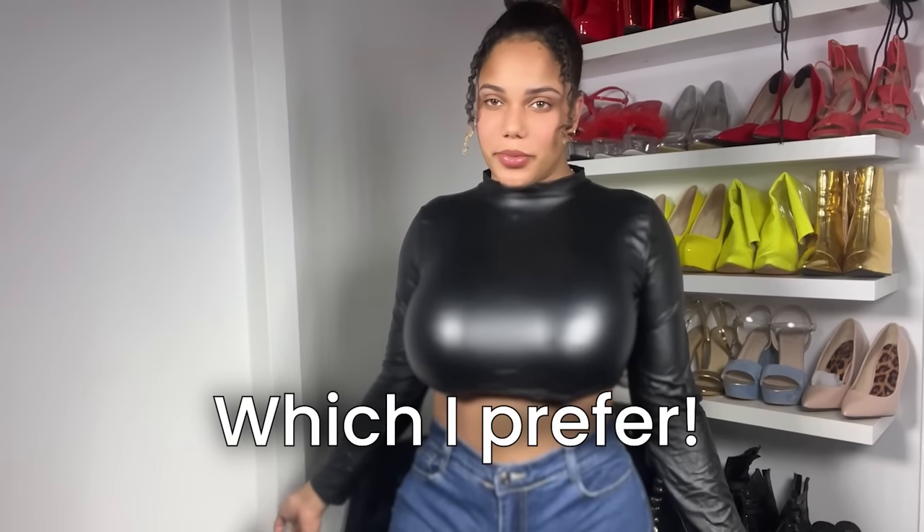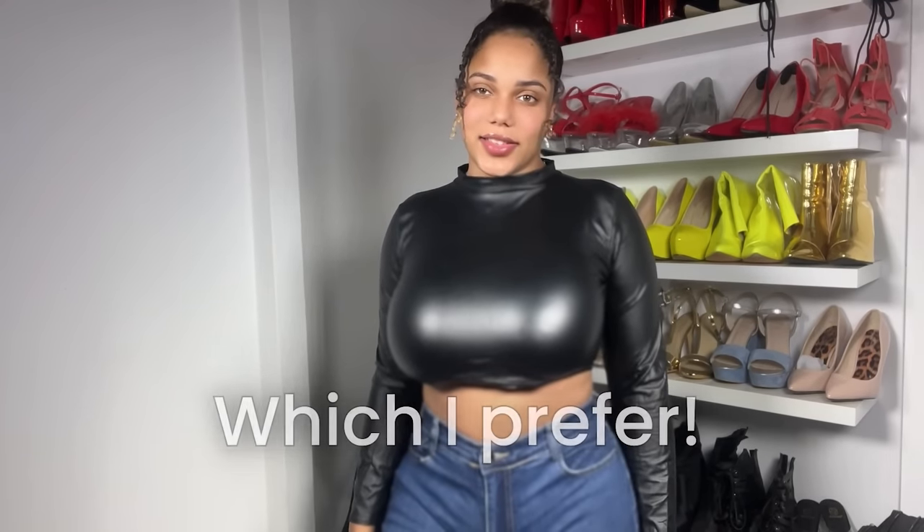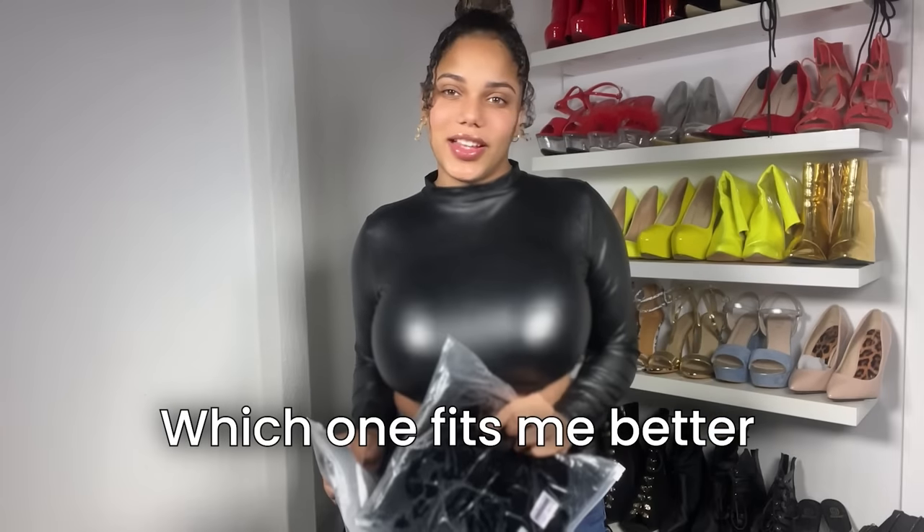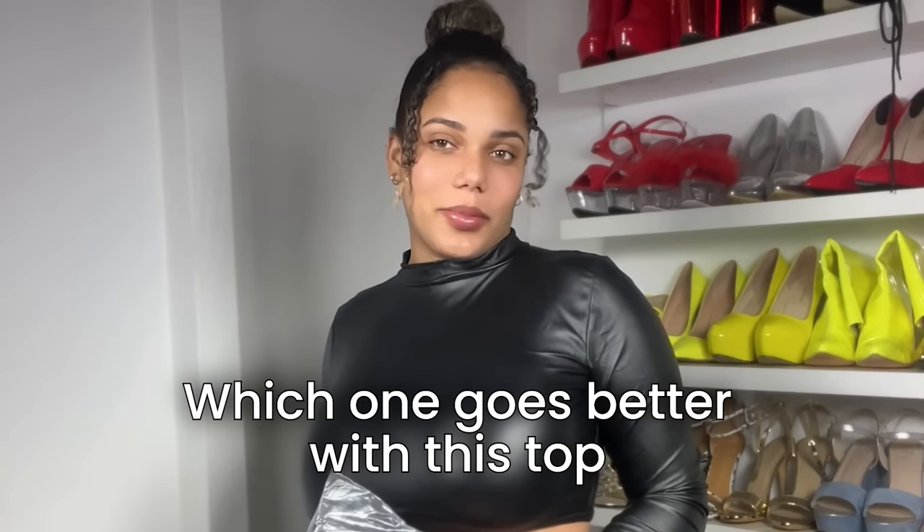We're going to try two outfits — a skirt and leggings — and at the end I'm going to choose which I prefer. Both of them are new; I have them in my closet but I never wore them, so it might be too small or too big. We'll see which one fits me better, or let's say looks better with this top. Let's start unpacking!